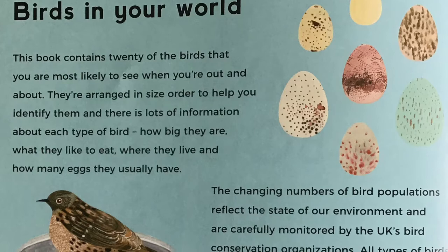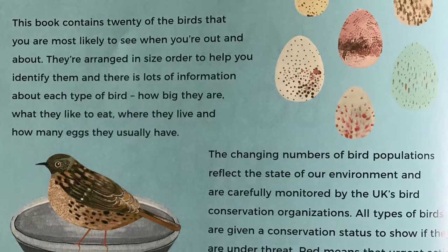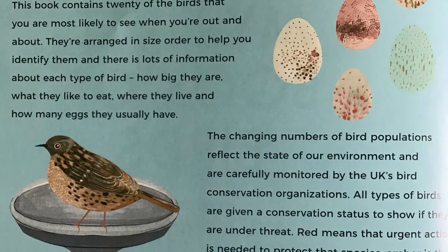Birds in Your World. This book contains 20 of the birds that you're most likely to see when you're out and about. They're arranged in size order to help you identify them, and there is lots of information about each type of bird: how big they are, what they like to eat, where they live, and how many eggs they usually have.